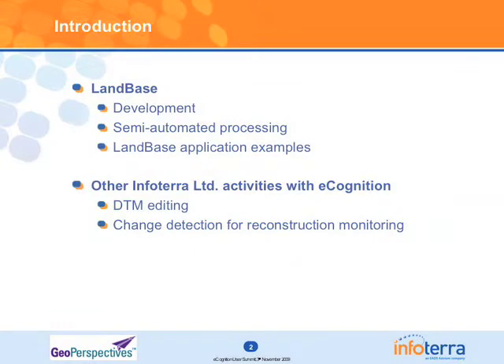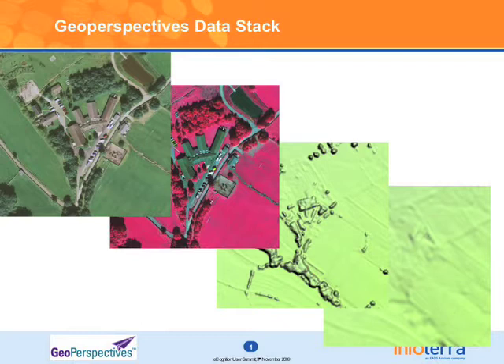So just before I begin — why semi-automated processing? Obviously all of us have this ultimate goal of full automation, and in certain circumstances we can achieve that. But for wide-scale, high-resolution mapping from aerial photography the technology isn't quite there. That doesn't mean we should stop — we can use some manual intervention to get over those barriers and still be miles ahead of a traditional manual approach.